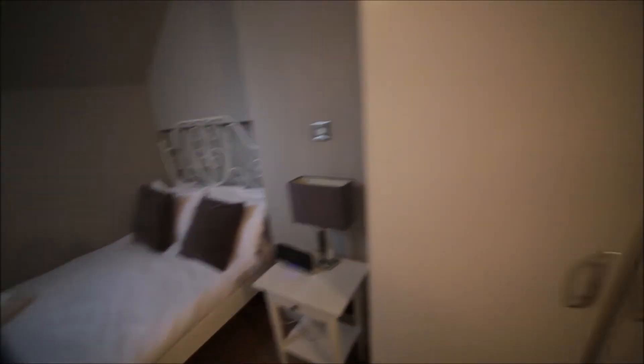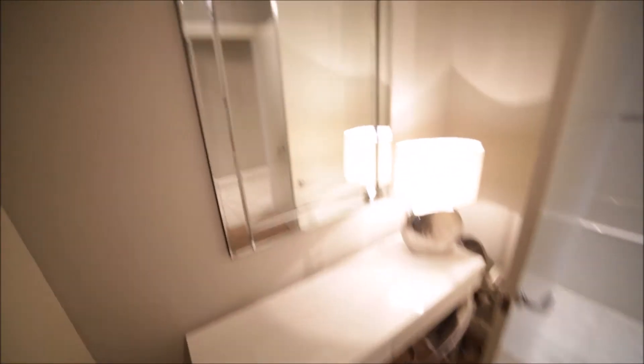Here's the window. We have a bedside table. Here's the wardrobe so you can store all your clothes here. Here are the spare hangers. Here we have a desk and a nice mirror.